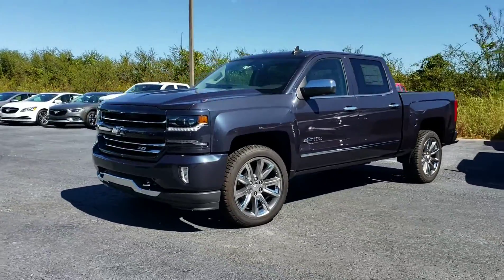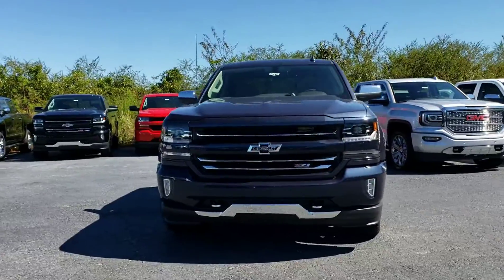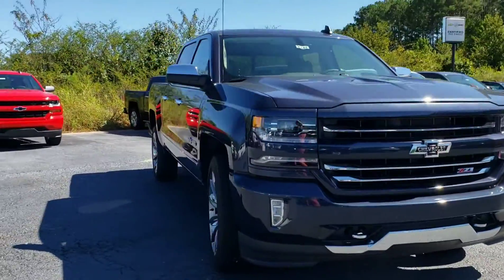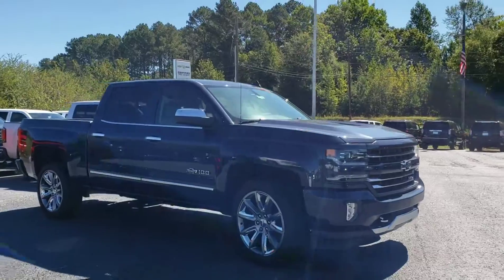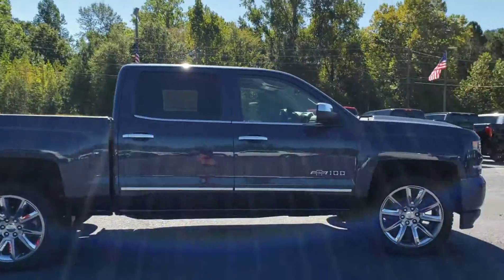The 100-year anniversary Silverado right here, Heritage Edition. This is a beautiful truck. It's got the Heritage bow tie, the whole package — the paint, the rims, 22-inch rims. It's all part of it.